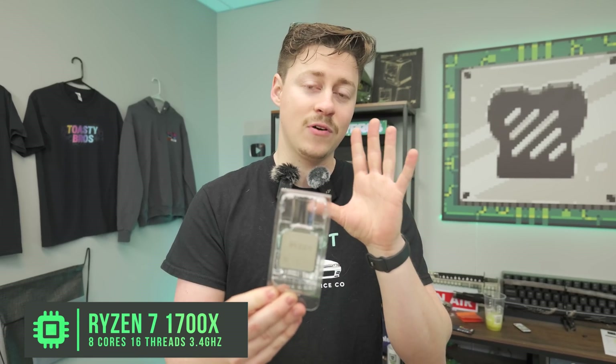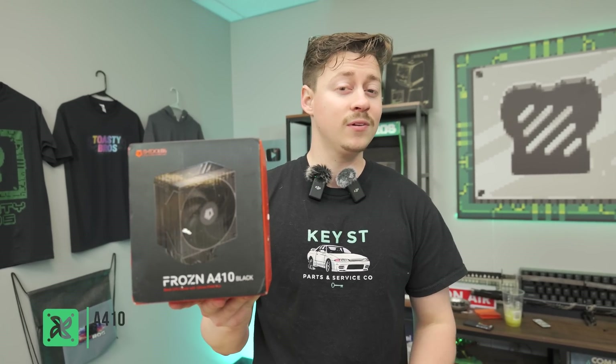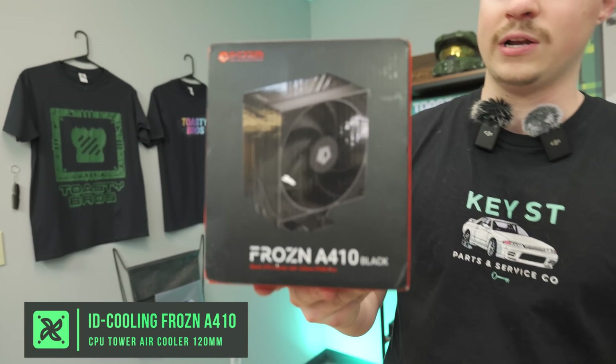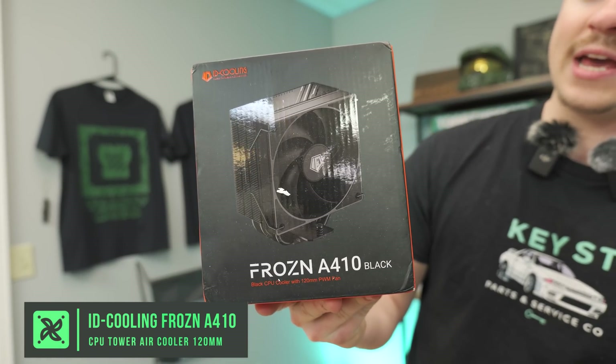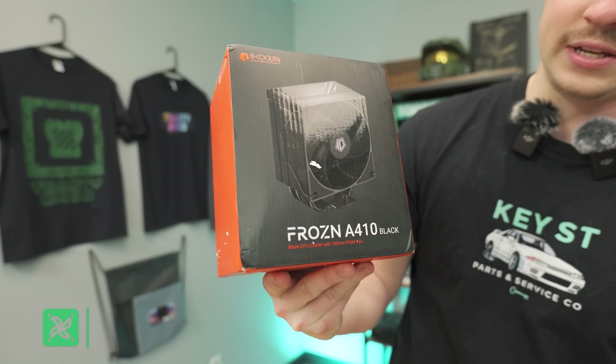We managed to snag this on eBay for about $70, which seems to be a pretty average price. These CPUs were a little too beefy for stock coolers, so we have a slight upgrade here — this is an ID Cooling Frozen A410 in black, a super sleek-looking 120mm cooler that we really love to use.